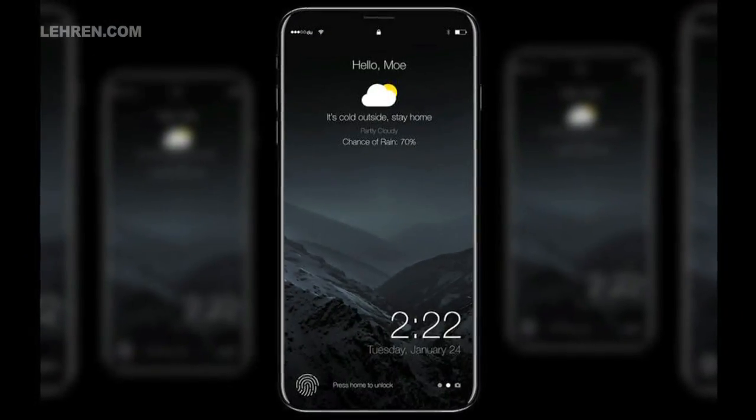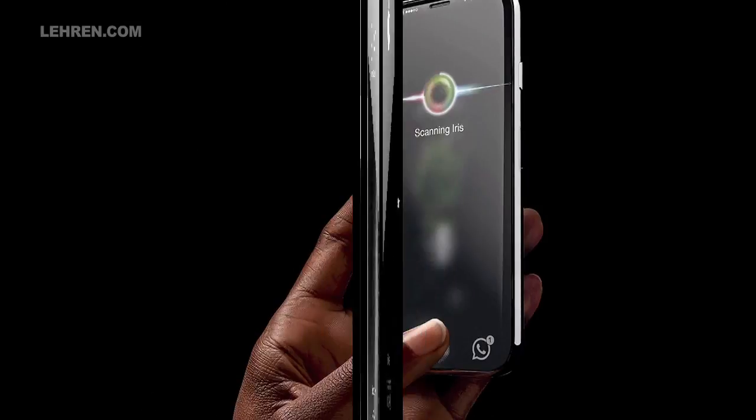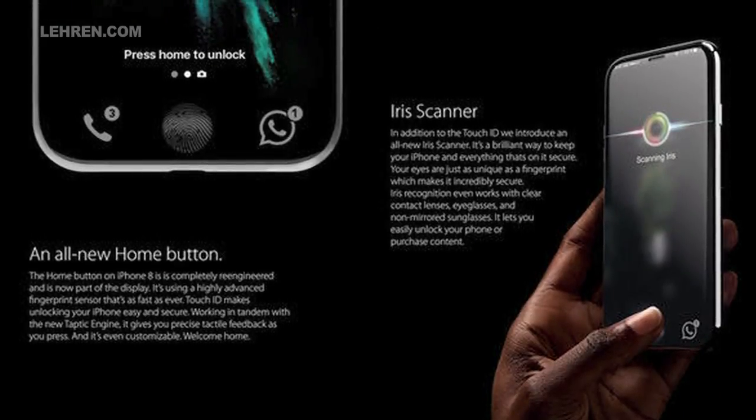Apple has ditched the home button for an all-screen front display which operates on gestures like swipe, tap and hold. Instead of the home button, it has a face recognition feature called the Face ID which will enable you to unlock your phone with just your face.